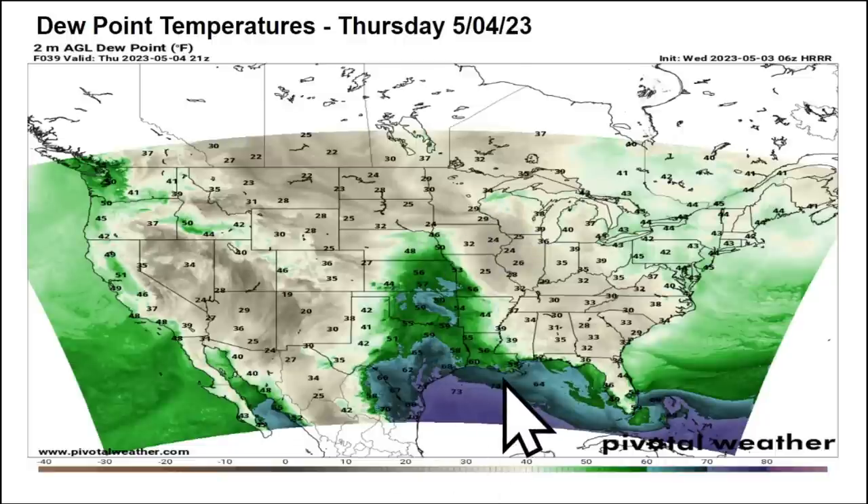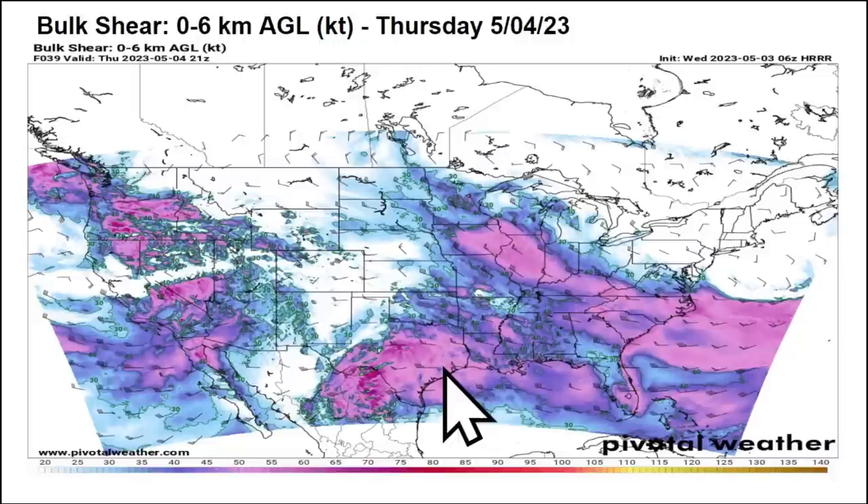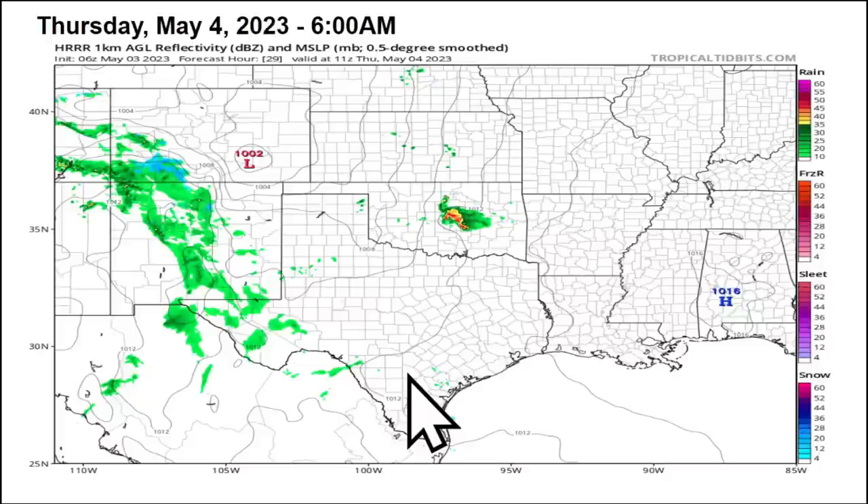Looking at the setup for storms on Thursday, dew points will be rising, returning out of the Gulf of Mexico into the 50s and low 60s all the way up into Kansas. That will contribute to moderate values of instability around 1,000 to 2,000 joules per kilogram — that's thunderstorm food — so we'll definitely be able to take advantage of that through Thursday. We also have some organizing shear, especially into that slight risk zone in Texas, which will organize some of these hailstorm potentials as we get toward Thursday afternoon and evening.